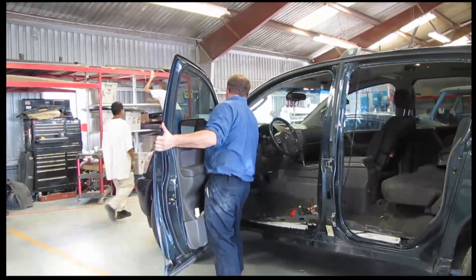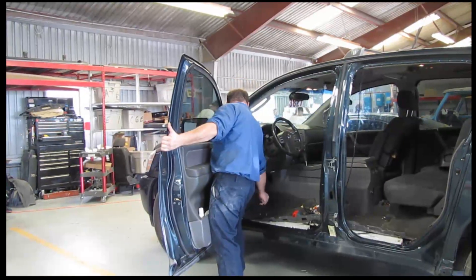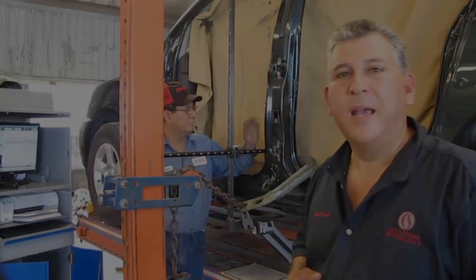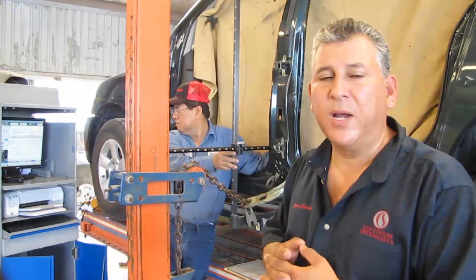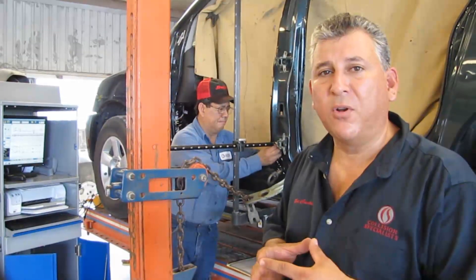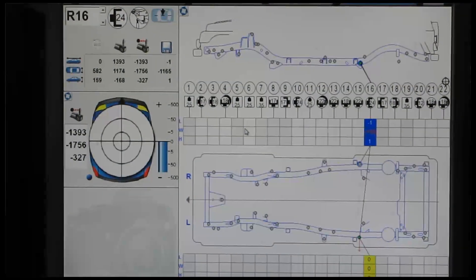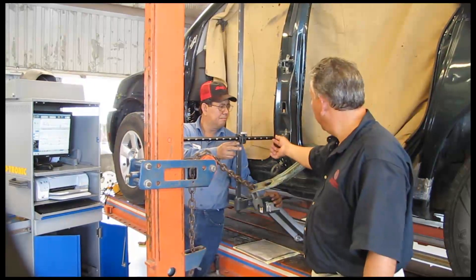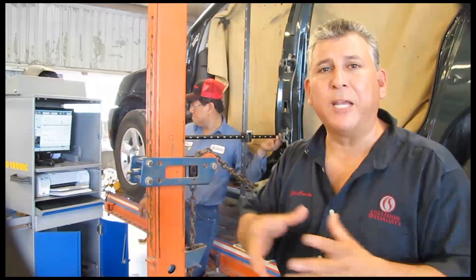After we disassemble, the replacement of the structural parts starts. I will be using resistance spot welding to duplicate factory spot welds. After we disassemble the vehicle, we get it up on the frame machine and then we have a computerized measuring system that has data from the manufacturer — it's a CarLinear — that will actually show us where the damage is and what it will need to get corrected. After we get the damage diagnosed and every part is brought back into location, then we can start the replacement process.